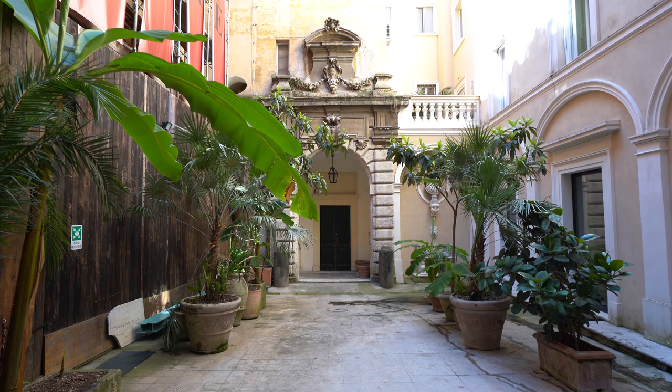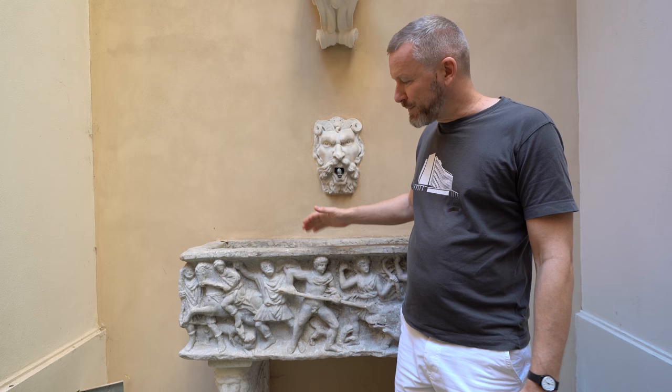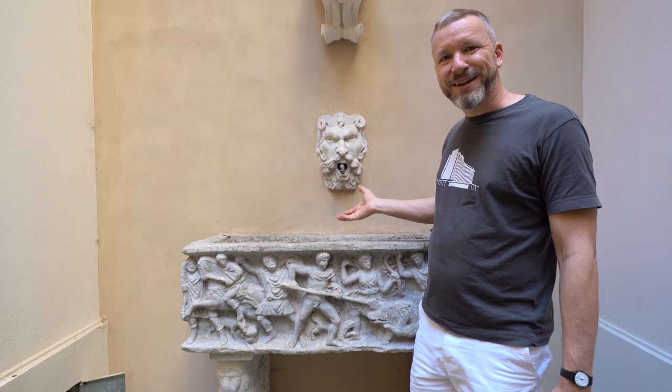We are here in a courtyard just off Via Giulia. The kind owner who lives here let me in and said 'you have to film this.' This is a typical example of old artifacts in Rome that have been reused or recycled for other purposes. This used to be a sacrificial altar, which has been turned into a water fountain here in the courtyard. Look how beautifully it's done.